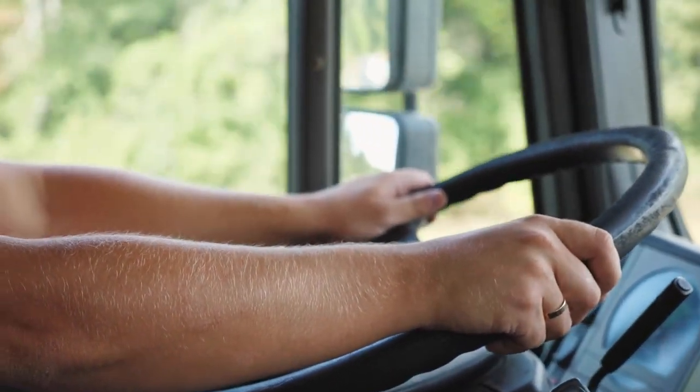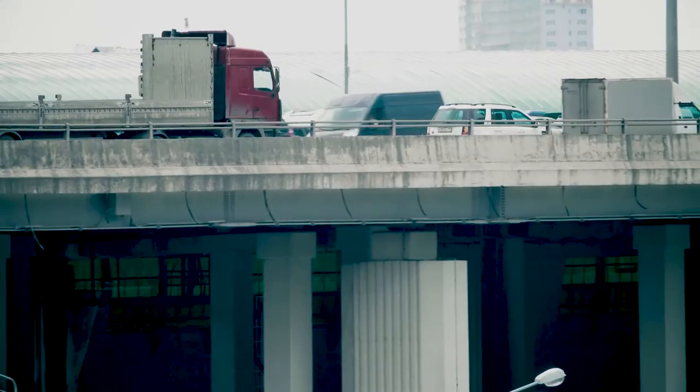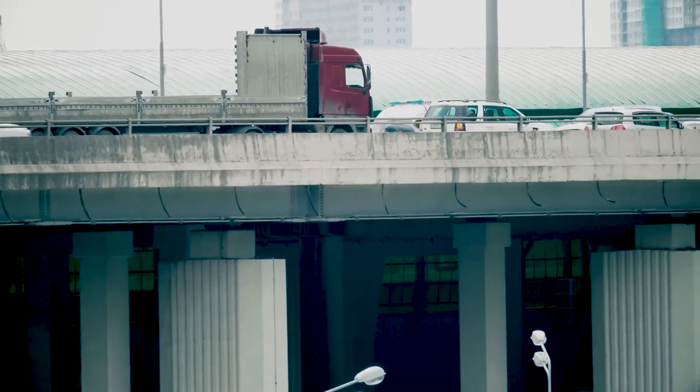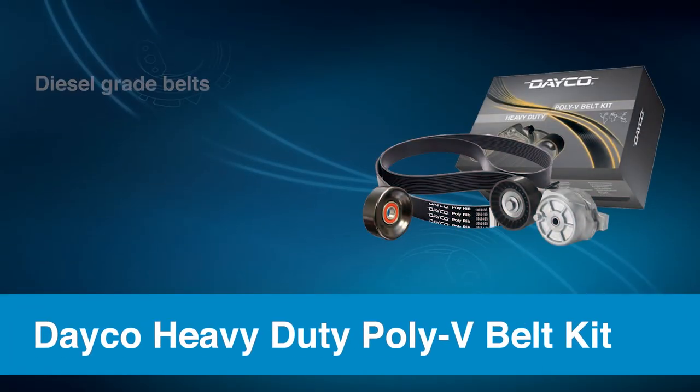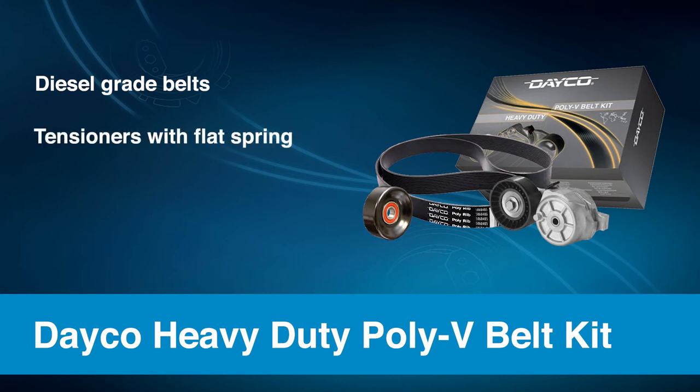Dayco also offers a serpentine belt kit that includes everything needed to do the job right. It is engineered to perform in the most demanding environments where safety and productivity are essential. The belt in the kit features diesel grade construction, treated to resist heat and stretching and handle higher torque and power pulses.